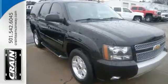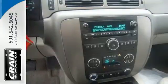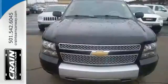Use the trailer hitch receiver on your next road trip and look good doing so with the alloy wheels. You might drive just to listen to the Bose sound system. The confident handling of this Tahoe will exceed your expectations.